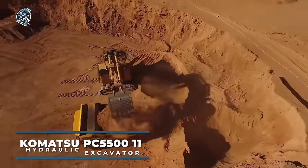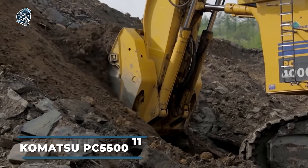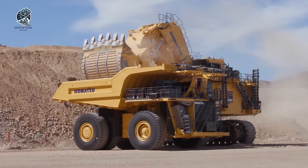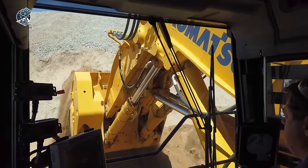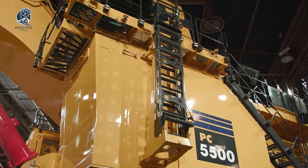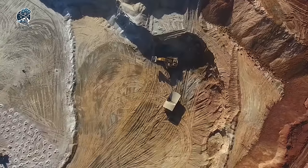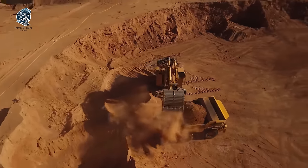Consider the twin-engine PC-5500 if you seek a dependable excavator. This robust machine offers a choice between diesel or electric motors, coupled with advanced technology. It perfectly complements 150 to 240 ST trucks, ensuring seamless coordination on the worksite. With its sturdy construction and versatile power options, the PC-5500 is equipped to handle heavy-duty tasks with ease. Whether it's excavation or other demanding projects, this excavator delivers reliability and efficiency, making it the go-to option for those seeking a trusted workhorse.